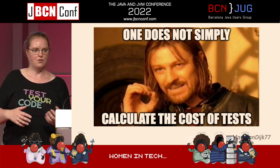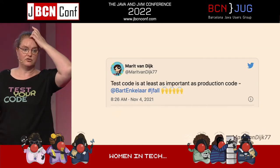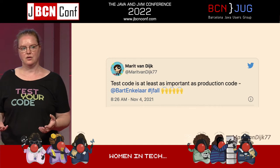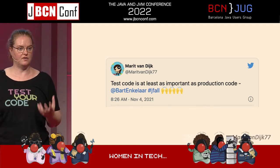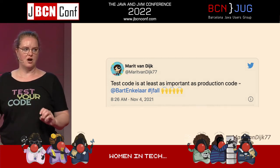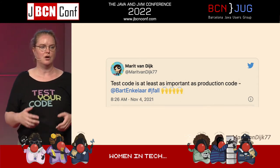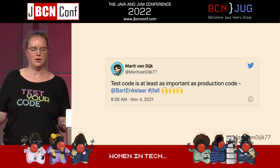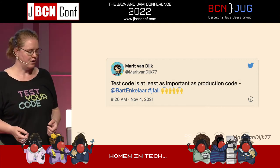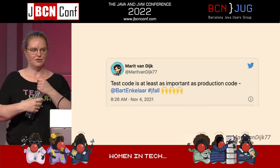If tests are no longer bringing you value, delete those tests. You need to maintain your test code just as you do your production code — which doesn't necessarily mean you always adhere to the same principles. I don't think you need to be extremely DRY in your tests; it's okay to repeat yourself if it helps you to understand what your application does. But do maintain your tests along with your production code so that they can bring you value, just like you would maintain your car and make sure your brakes and seat belts still work.